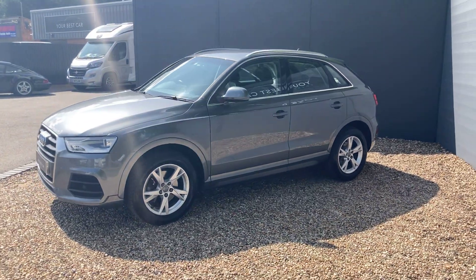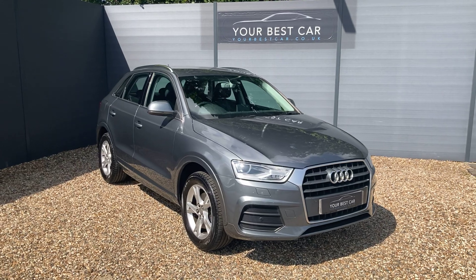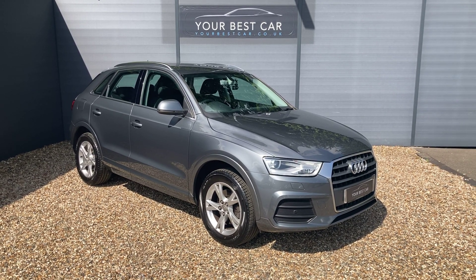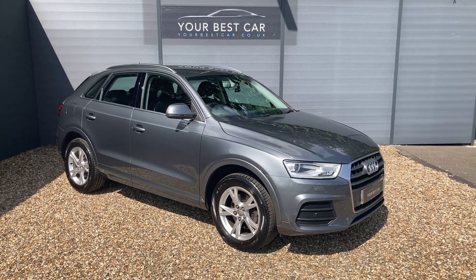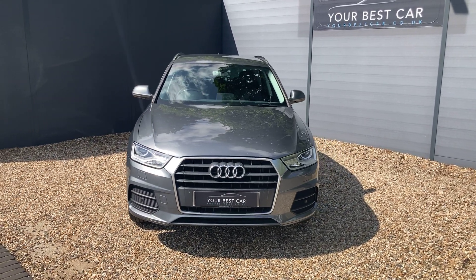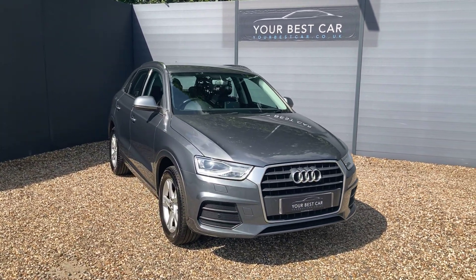If you're interested in buying the Audi Q3, please give us a call on 01580 712 115 or send an email to sales@yourbestcar.co.uk. As mentioned, we take part exchanges and offer finance packages. We're also accessible on iMessage or the Meta platforms — Facebook, Instagram, or WhatsApp — so if you have any questions, or details of a part exchange to send us, please feel free to message us there. Thank you for watching, and best of luck with your search for a new car.